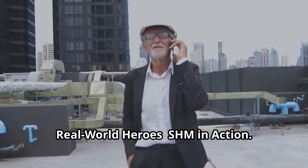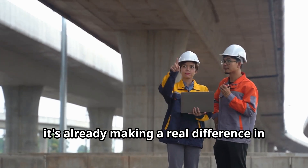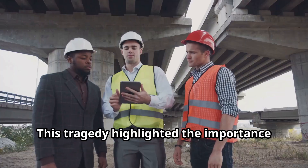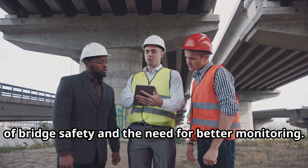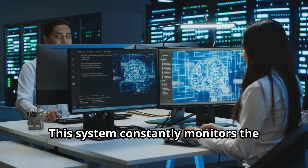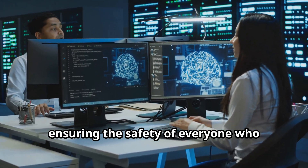SHM isn't just a futuristic concept — it's already making a real difference in the world. Take the I-35W bridge collapse in 2007. This tragedy highlighted the importance of bridge safety and the need for better monitoring. The new bridge built in its place is equipped with a state-of-the-art SHM system that constantly monitors the bridge's condition, ensuring the safety of everyone who crosses it.